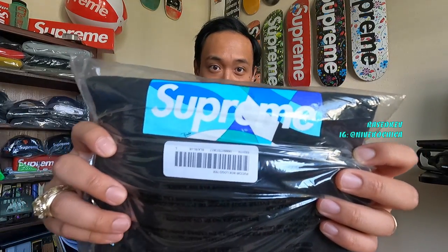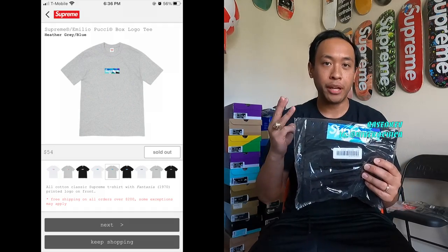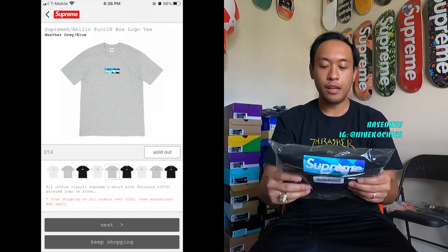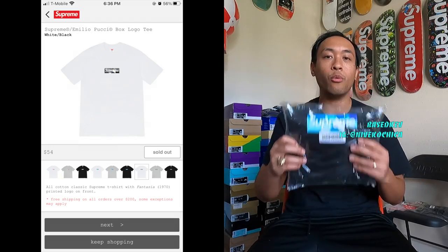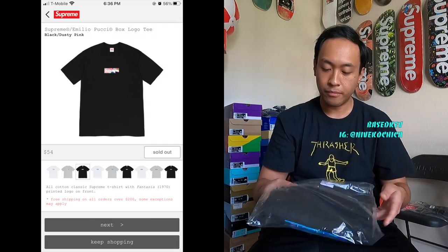It's popping. It's a sick design that they got out of the Pucci archives — I believe it's called the Fantasia pattern — and they decided to put their pattern on the box logo for Supreme. They have three different colors: a blue one, a black one, and a pink one for the logos. Then they put all three of those colors on three different colored t-shirts: white, black, and gray.